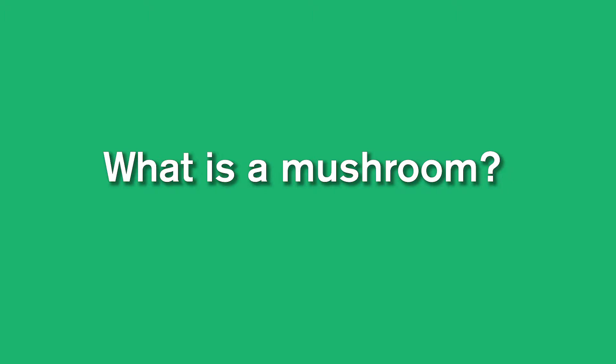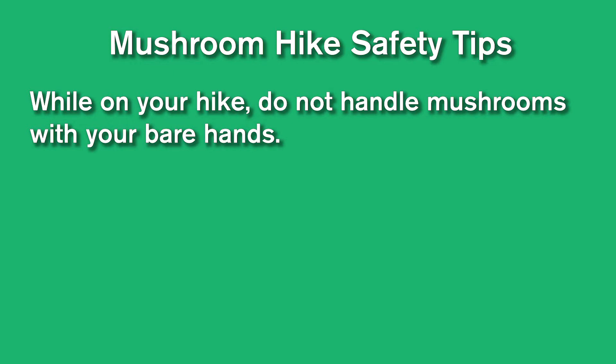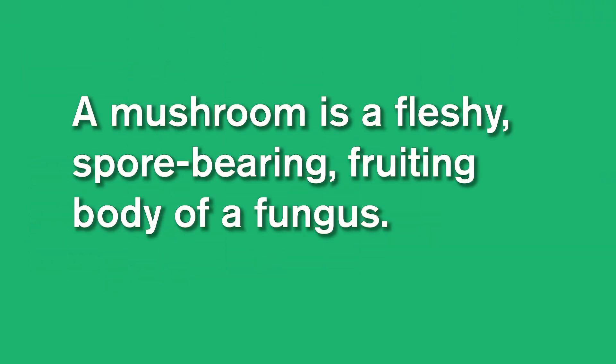All right, welcome back. I hope that you had a great discussion about what is a mushroom. To me, a mushroom is a fleshy spore-bearing fruiting body of a fungus, and mushrooms are really cool because they're not plants.